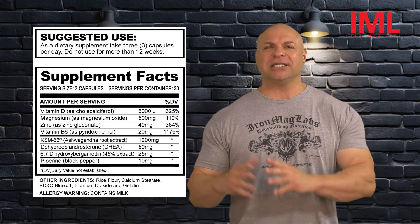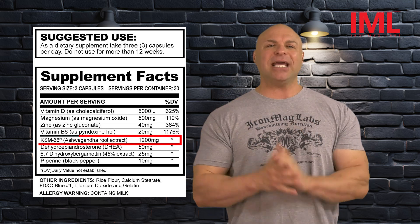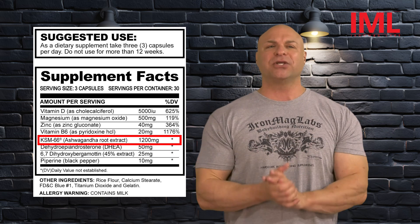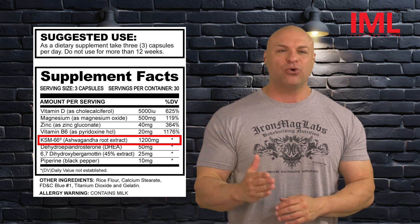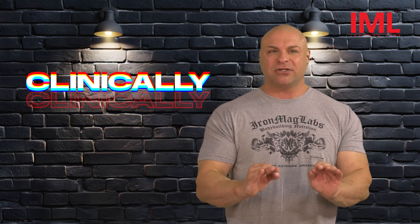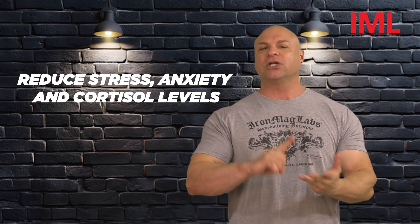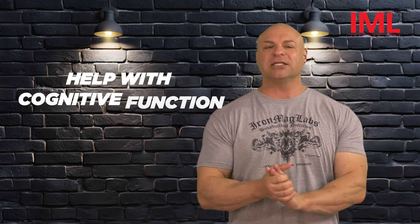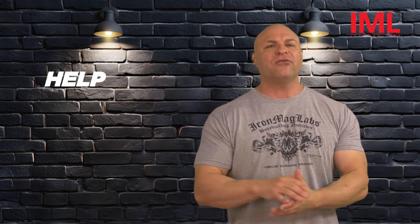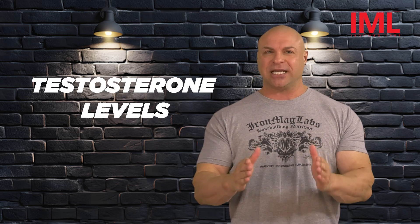Moving on in the supplement facts, you're going to see the star of the show, the MVP — it's the KSM 66 ashwagandha at a whopping, generous high dose of 1,200 milligrams. Now listen, this is clinically — keyword, clinically — proven to reduce stress, anxiety, and cortisol, help with cognitive function, promote endurance, strength, and size and recovery rate, and of course, help with sexual health and your natural testosterone levels.